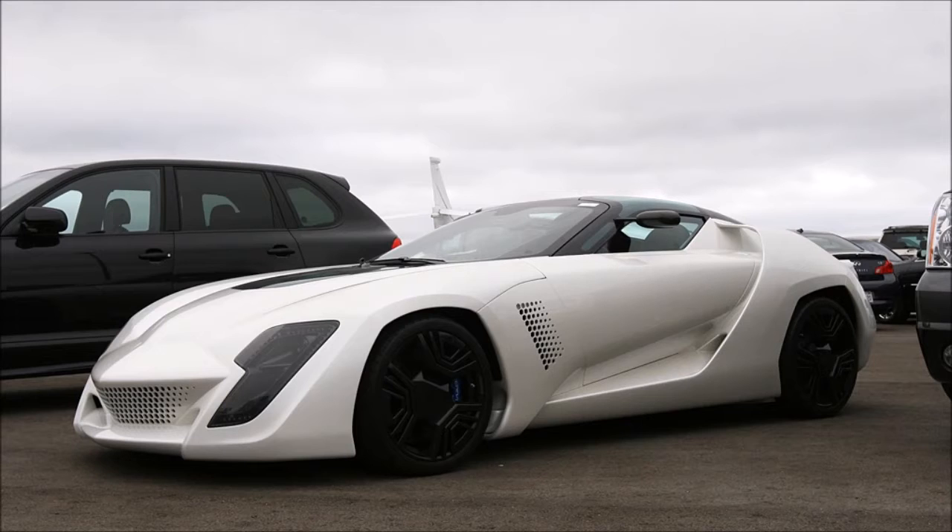That Corvette already has incredible performance, so you take that even further into supercar territory and you're going to have yourself a monster. Looks aside, regardless of whether or not you like the look of this car, consider its spec and performance. It shares the 6.2 litre supercharged V8 with the ZR1, retains the front engine layout and rear wheel drive, but it's more powerful — the engine produces 638hp and, thanks to an upgraded exhaust, puts out 680hp in the case of the Mantida.